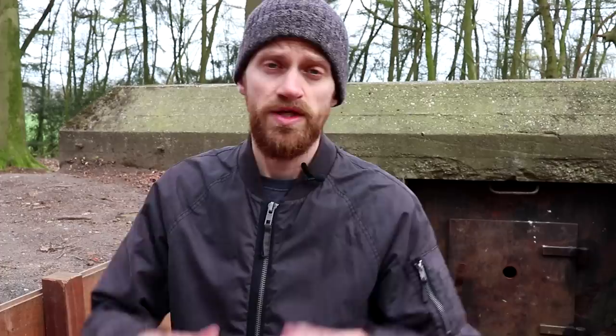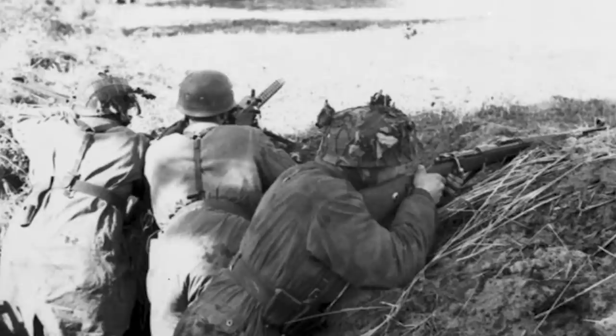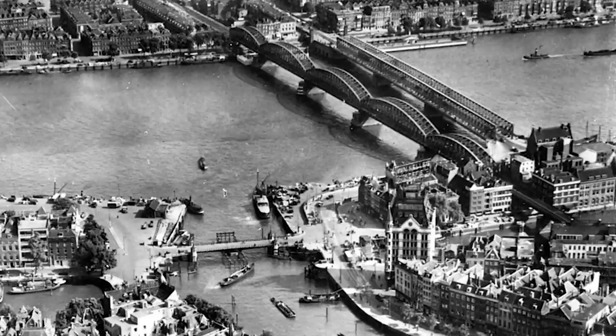Not everything went according to plan. In Dordrecht, German troops managed to seize the bridges, mostly due to the fact that Dutch soldiers were taken by total surprise; however, the Germans did suffer some severe losses. In Rotterdam, German troops managed to control the bridges, only to be pinned down by Dutch soldiers and marines.